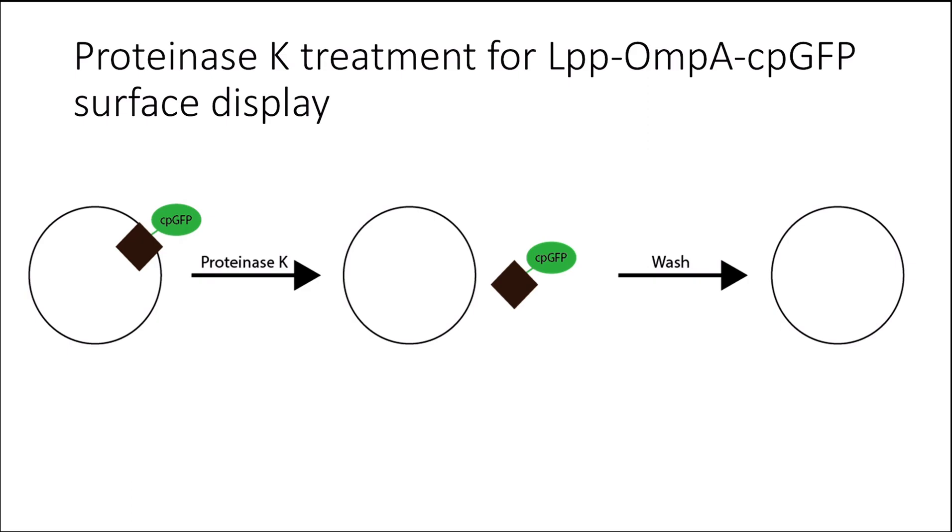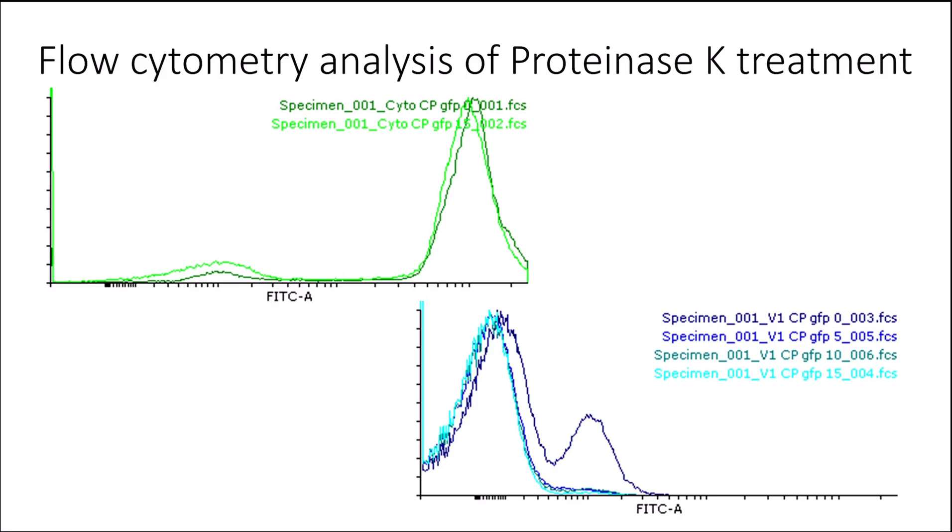So we turned to an alternative method using a proteinase K treatment. Proteinase K is an enzyme that non-specifically cleaves peptide bonds. We subjected the LPP-OMP-A CP-GFP expressing cells to 0, 5, 10, and 15 millimolar concentrations of proteinase K, followed by a wash, then analyzed on flow cytometry. We compared these to 0 and 15 millimolar treatment of the cytoplasmic CP-GFP as a control, and both treatments had about the same levels of fluorescence. Alternatively, the E. coli cells expressing LPP-OMP-A CP-GFP subjected to 5, 10, and 15 millimolar treatments of proteinase K had lower fluorescence than the 0 millimolar treated cells. This suggests that some of the proteins being expressed with the CP-GFP are localized to the outer membrane surface of the cell, because with 0 millimolar they would not be cleaved, whereas the 5, 10, and 15 millimolar treatments resulted in no fluorescence.